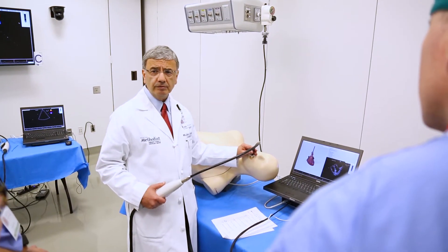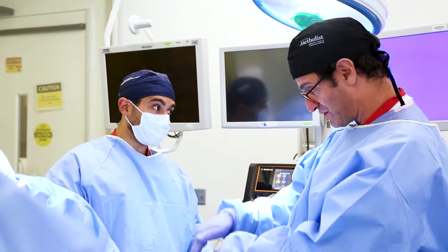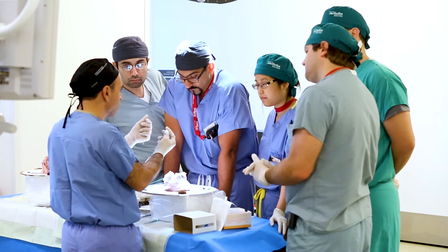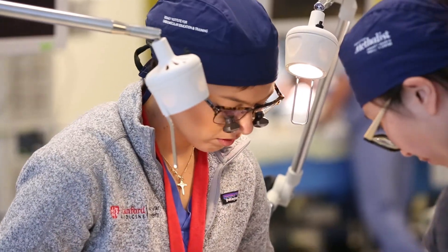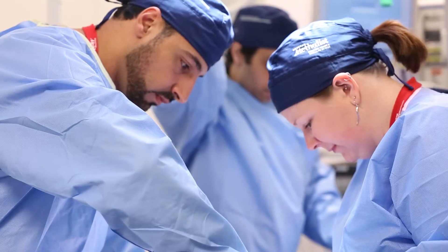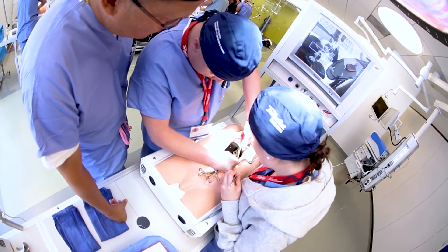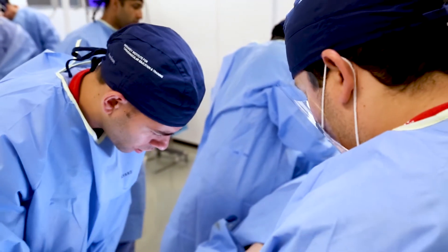Boot Camp is a way to bring together all the information that the fellows in cardiology, vascular surgery, and cardiac surgery are going to be learning over the entire course of their fellowship. What we're doing is compressing everything and giving them a starter kit, a springboard — a way for them not to be surprised by any information that's going to come their way.